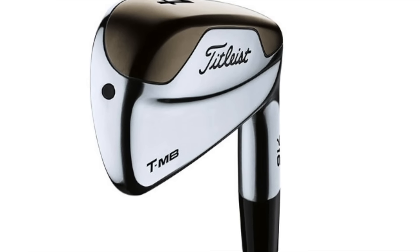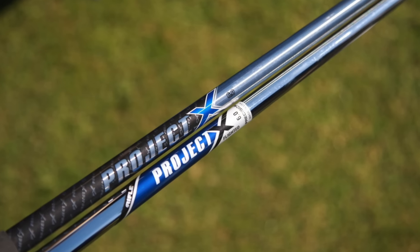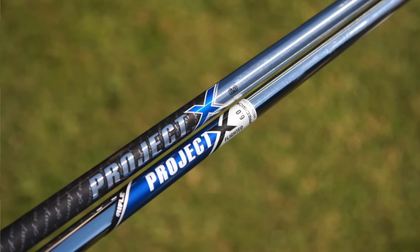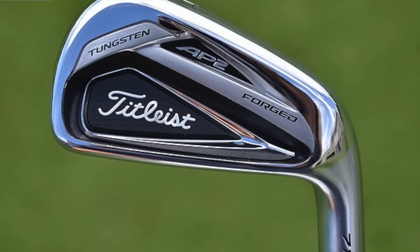Irons: his four iron is a Titleist 716 TMB, which is a sort of utility iron, with a True Temper Project X 6.5 shaft. He then moves to his five through nine irons, which are Titleist 716 AP2, all with True Temper Project X 6.5 shafts.